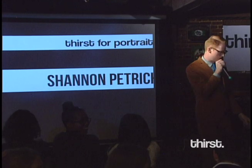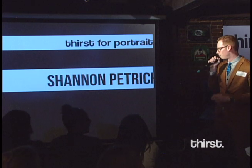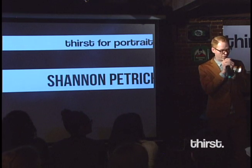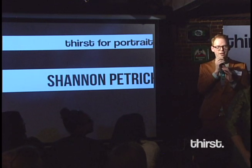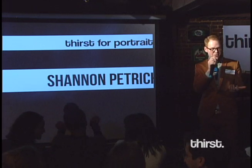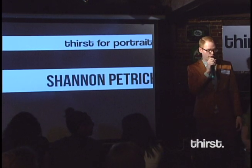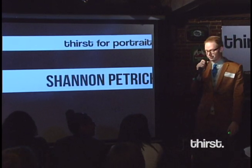Our next speaker — I'm not going to spend too much time introducing because her talk is just amazingly visual and beautiful. It's about pictures and portraits, and she's going to give you a little bit of the history behind portrait photography. I'll just let her describe it because it's amazing. So without further ado, let's give it up for Hannah.